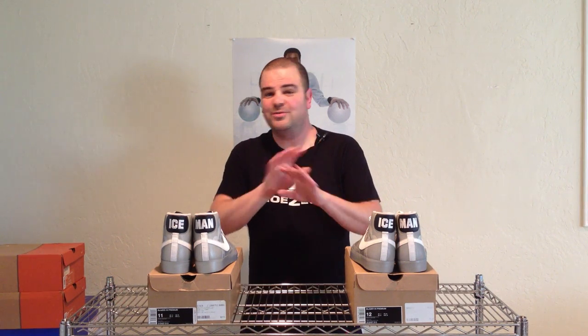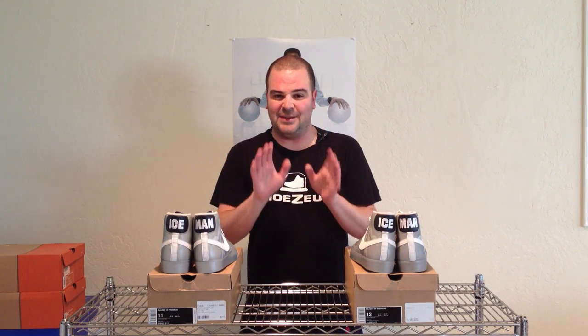I want to talk about one of the first shoes ever made by Nike — the Nike Blazer. They were originally released in 1972, which was the very first year that Nike was even a company, and the Blazer is the first high-top basketball shoe ever made by Nike.